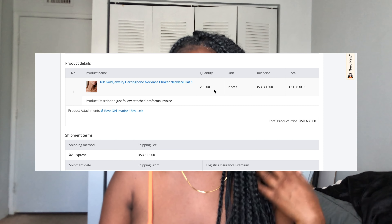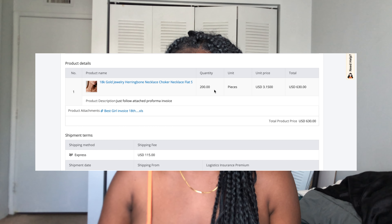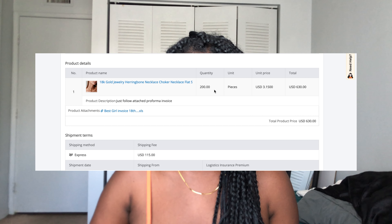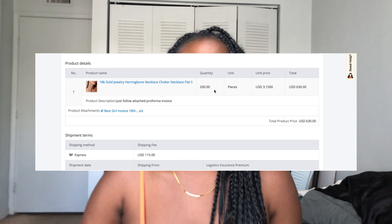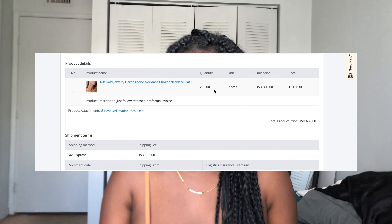I purchased 200 pieces. The unit price for this collection was $3.15, which came to roughly $630. Shipping for this was $115 — usually it's $40 to $90, but prices fluctuate; this was $115 because they express shipped it. I've already unboxed everything because I'm impatient — once I get a package I just have to open it. This is how it came in the box: 200 pieces, each in little plastic bags all sorted out.